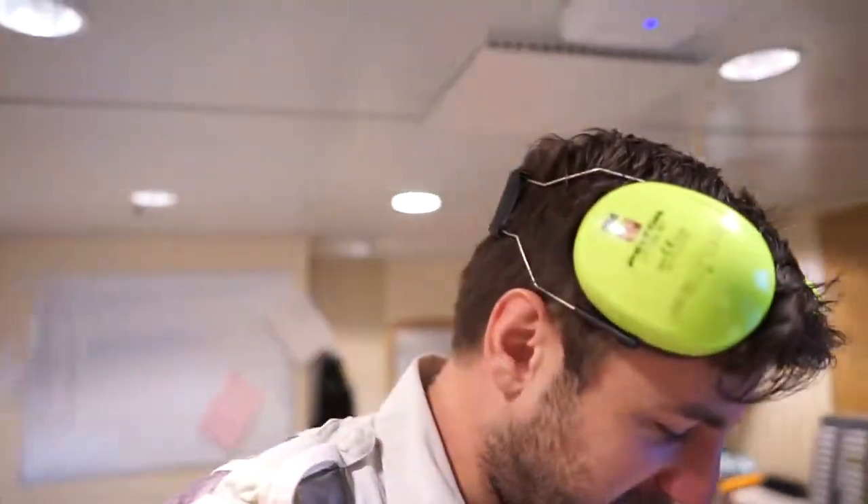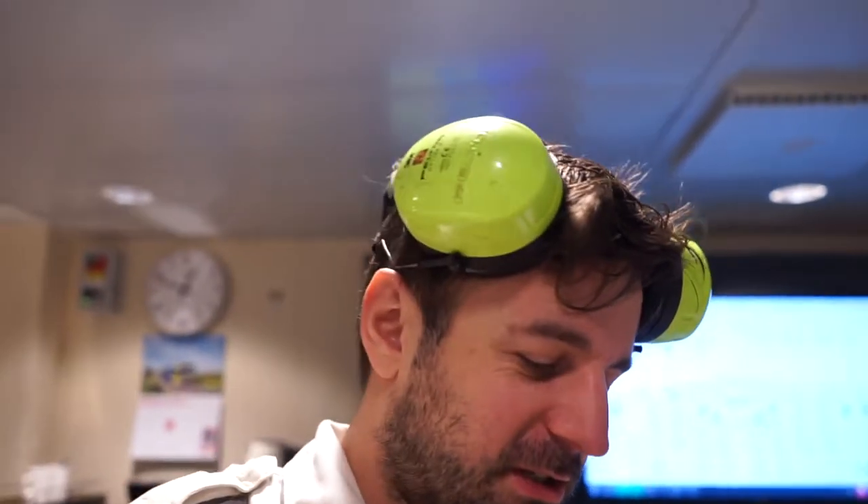Good morning everyone. New day, new watch. It's about 10 to 1 in the morning so Chris and I have already been at it for just shy of an hour.